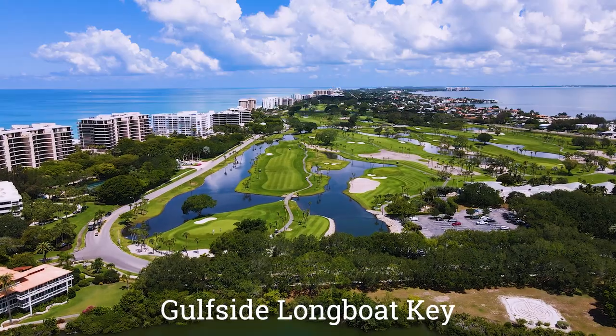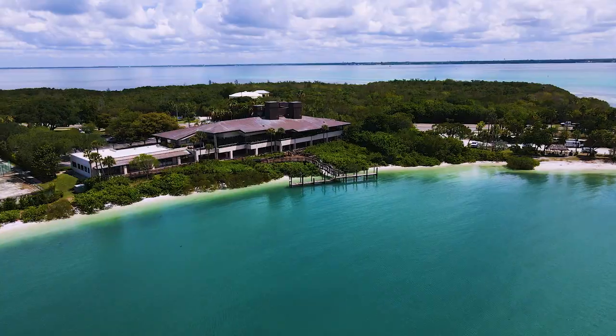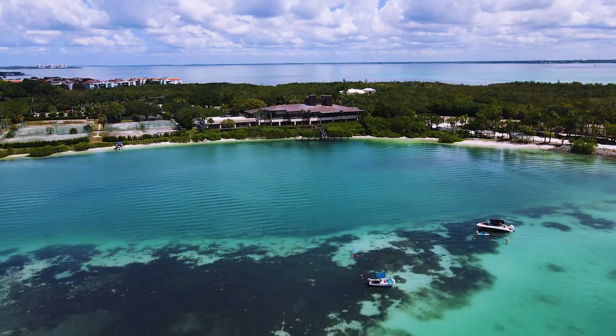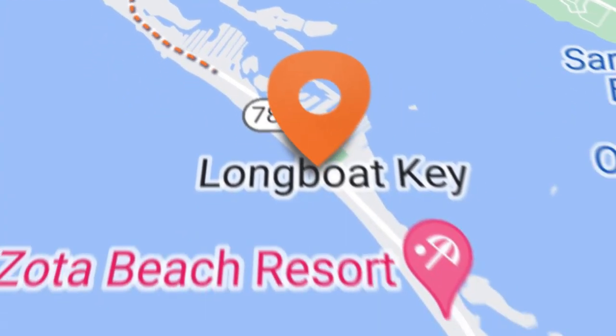Some of the perks on the south side of Longboat Key include the other extension of the Longboat Key golf course — the golf side — and these courses are beautiful. If you're a golf enthusiast, you have to play them. A few other things people really enjoy are the Chart House restaurant and Dry Dock, both of which have amazing views and fresh seafood catches every single day.